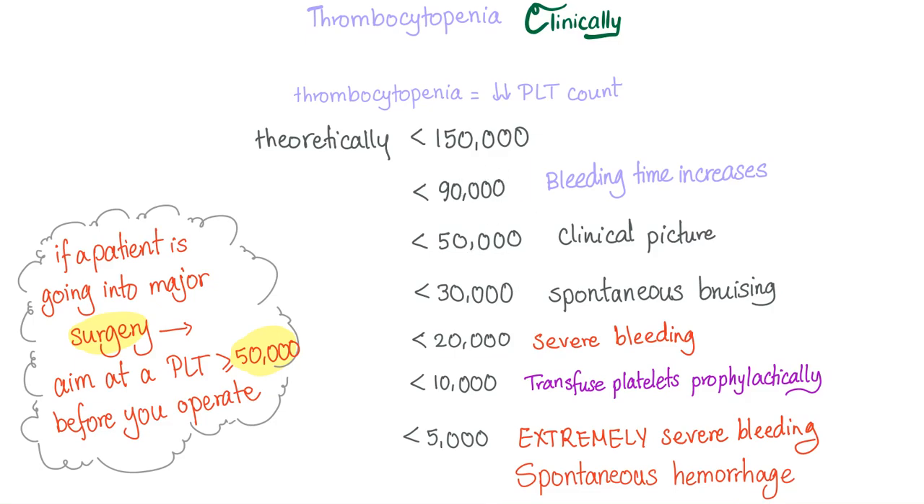In heparin-induced thrombocytopenia, you might find symptoms that do not correspond with the platelet count. For example, a patient with a platelet count of 90,000 might have spontaneous bruising, or a patient with 55,000 might have severe bleeding. But remember, the most common symptom in HIT is not bleeding — it is thrombosis.